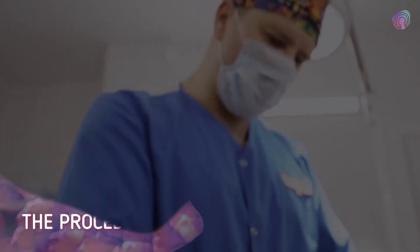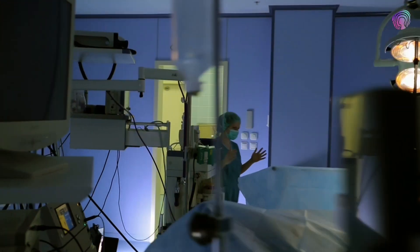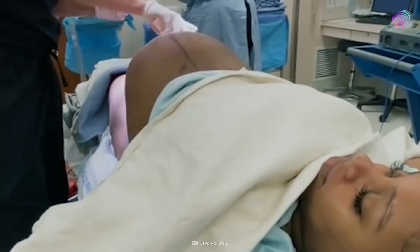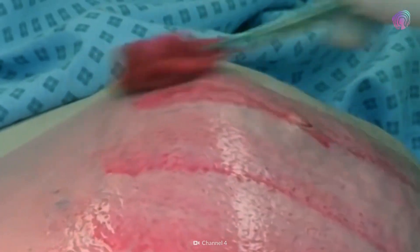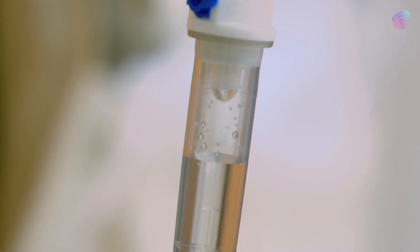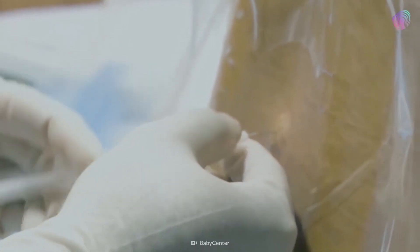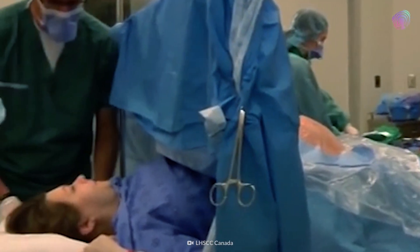The Procedure. From scalpel to suture, the entire surgery usually takes only 45 minutes. A surgeon will shave any hair around the incision site and wipe the area with an antiseptic solution to prevent infections. A catheter will drain your urine, and an intravenous line will supply fluids and drugs. Most C-sections are done under regional anesthesia, which numbs only the lower part of your body, allowing you to stay awake during the surgery.